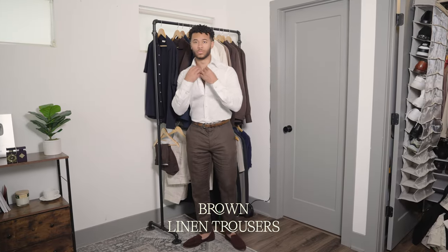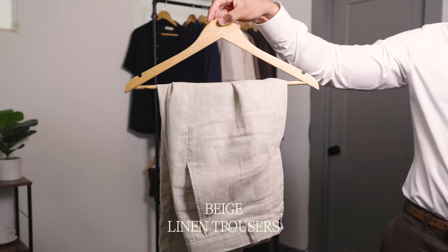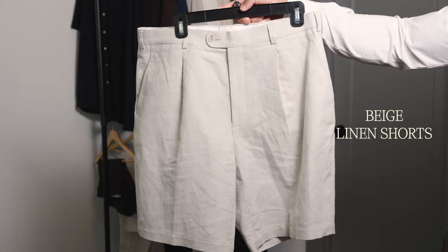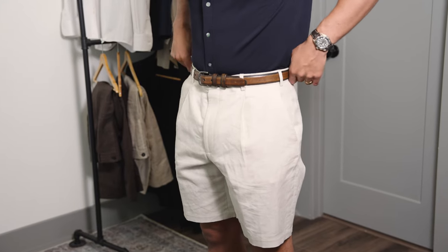There are two particular linen trousers you need. The first is brown — a colorway that goes with a bunch of different things. Number two is my favorite and the most versatile: a linen beige trouser. Moving on to the third bottom, linen beige shorts. These work best for a beach day, a really hot day, or going to brunch. When you pair these with the other items on the list, you're going to look better than everyone else at the event.